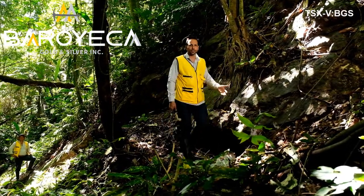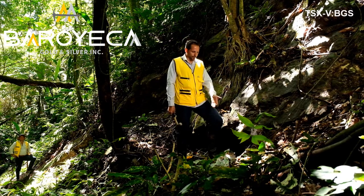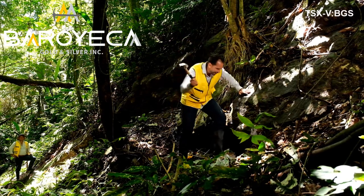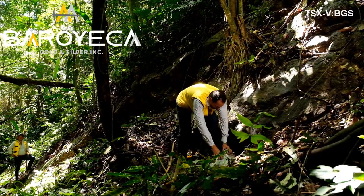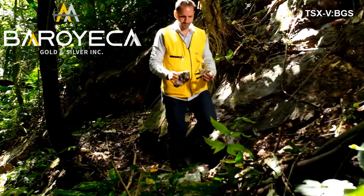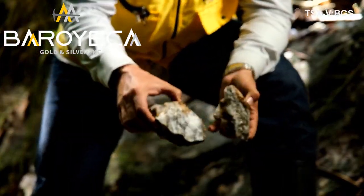The vein is comprised of quartz and sulfides that carry the high-grade mineralization. I can show you some examples — we just broke up the vein from this exact point, where we can see the quartz textures and the sulfides that carry the high-grade.